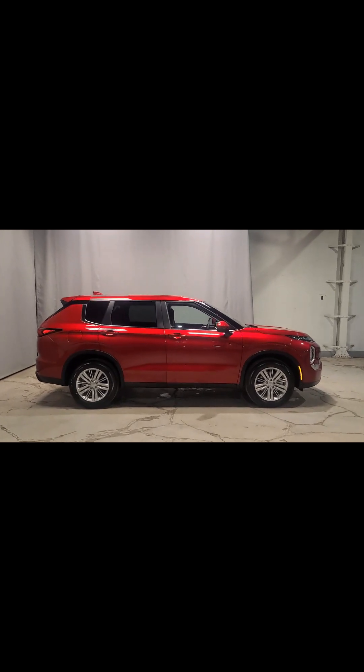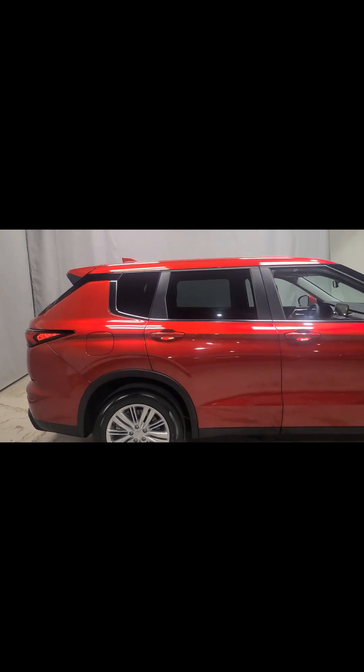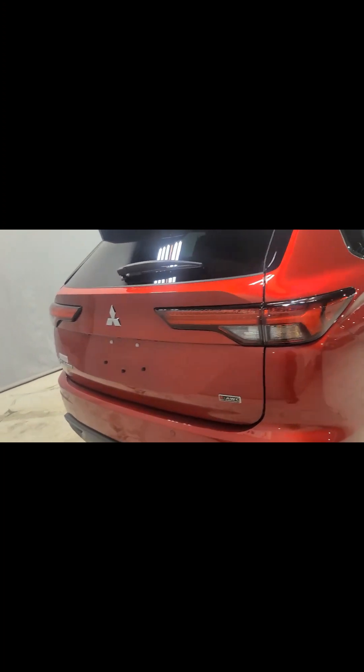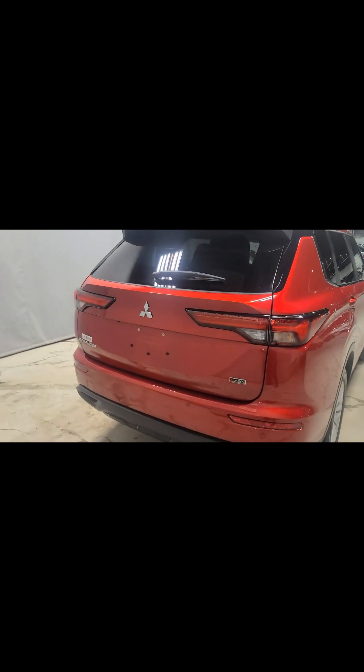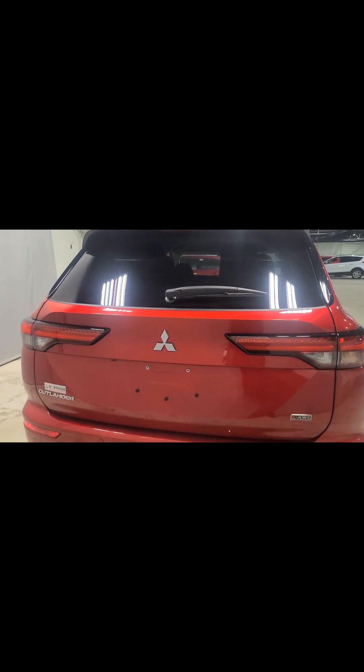I always like to give you a nice look at the stunning body style. This is our Mitsubishi Outlander — a seven-passenger vehicle in our Red Diamond color, which is such a beautiful, stunning color. You will not be able to miss this on the roads. As you can see, we have semi-tinted windows in the back, and I'm going to give you a quick look at the stunning rear of the Outlander — personally, it's one of my favorite parts.